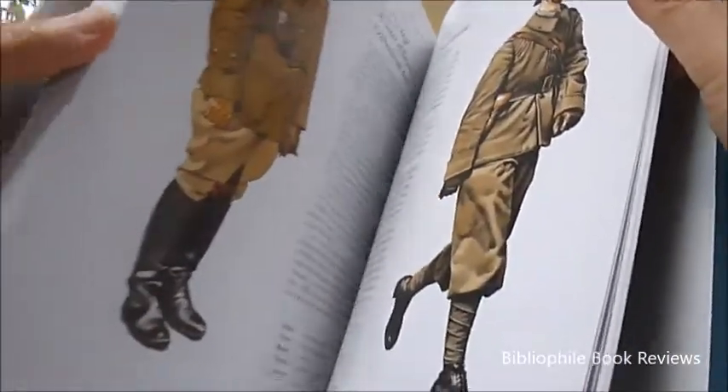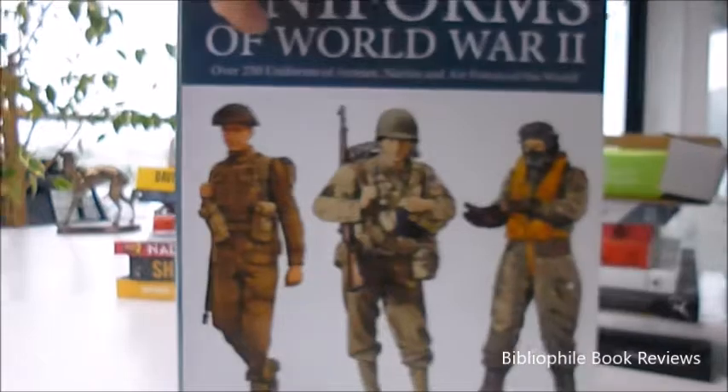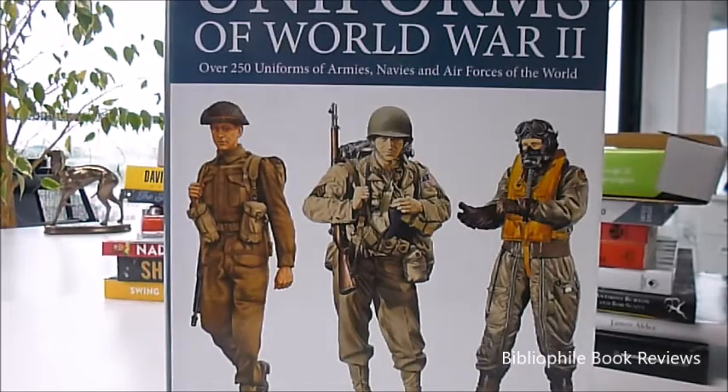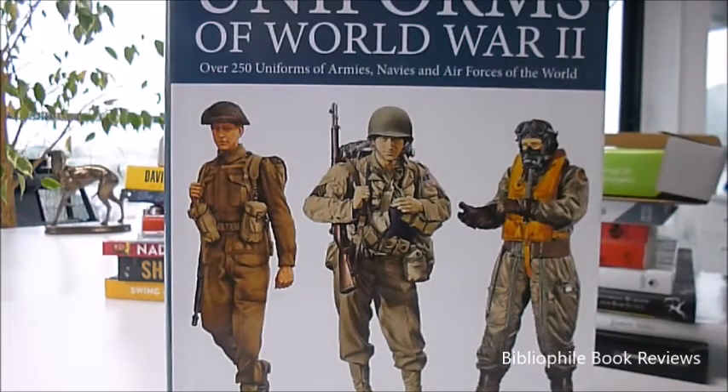250 of the most interesting and distinctive uniforms in this heavyweight hardback — eight and a half by eleven and three-quarter inches, twelve pounds — through goodburyphilebooks.com. Uniforms of World War II: that's uniforms of navies, armies, and air forces of the world.